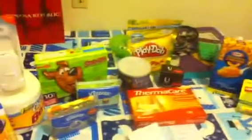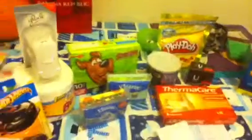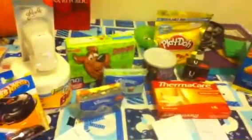Hi, so this is my CVS haul for November 18th. The three transactions came in with five $4.99 ACBs and left with $5 and paid $3 out of pocket. But that's because we got something extra. If we don't count that thing, it would have been like maybe a $0.50 to $1 money maker.